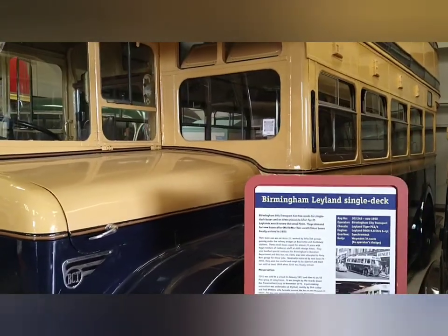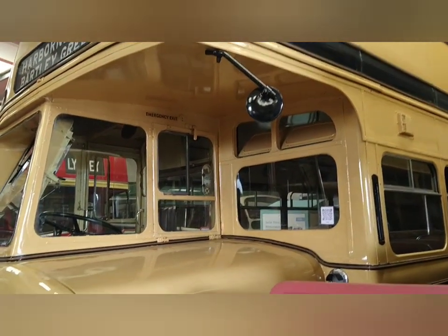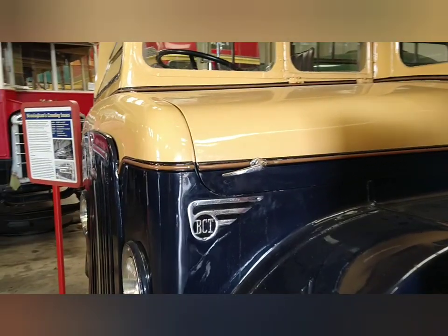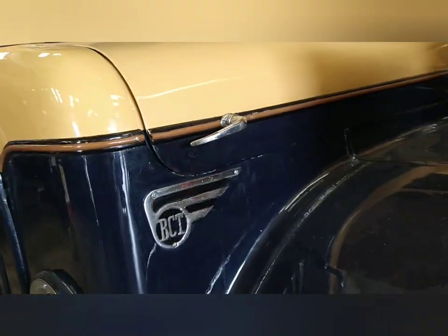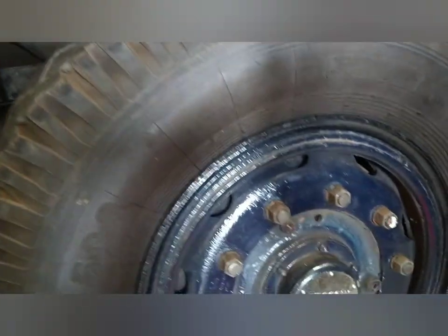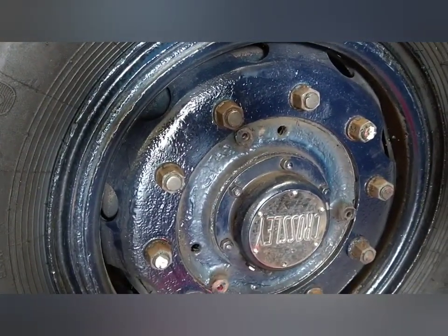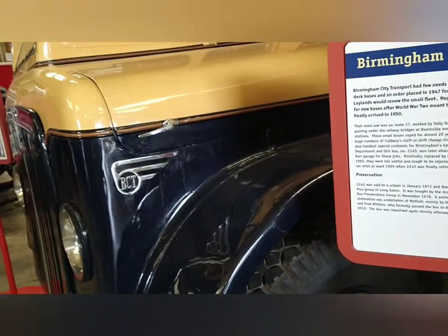This really is a gorgeous restoration. Love those mirrors. Big engine bay. Nice BCT logo there — Birmingham City Transport. Let me show you the wheels. Crossley logo there as well. Let's go on board.